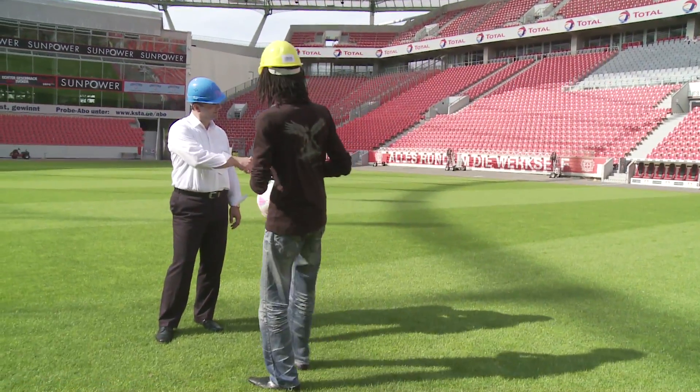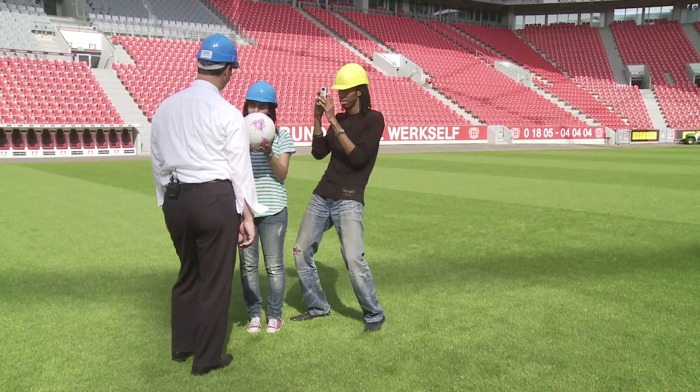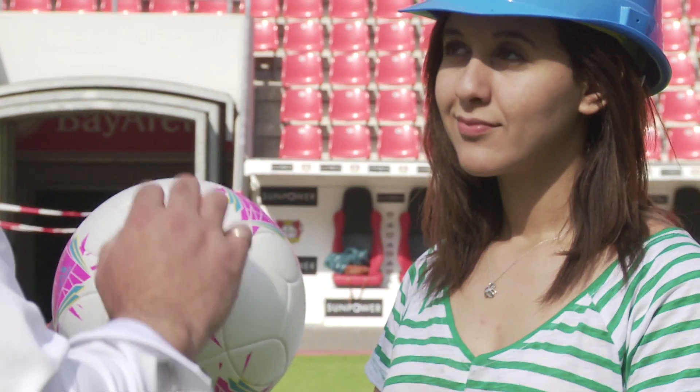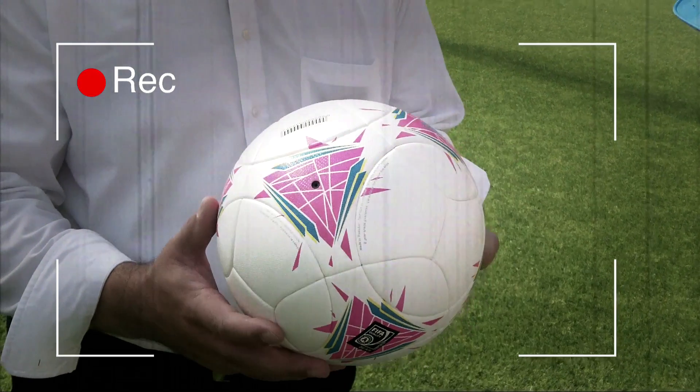Hi Thomas! Where is the innovation in the ball first? So the innovation of that ball is the surface structure. It's a total five-layer system. Only the combination of these five layers makes the ball such kind of perfect.